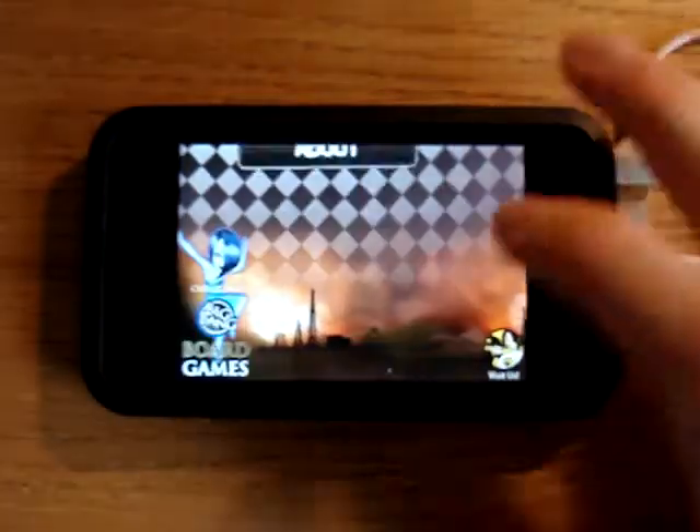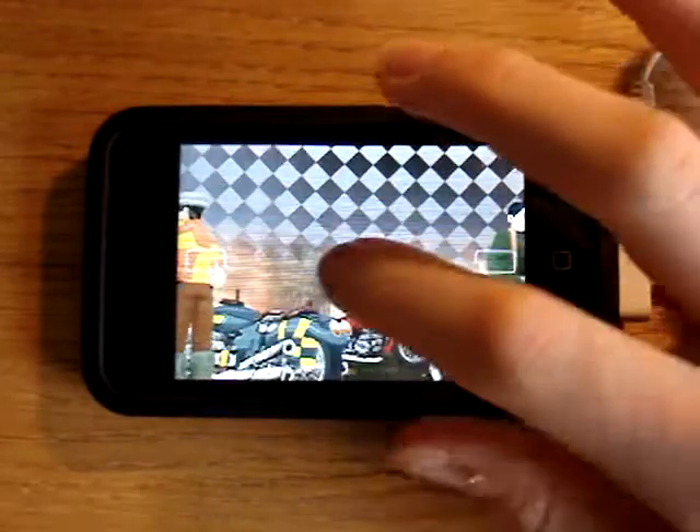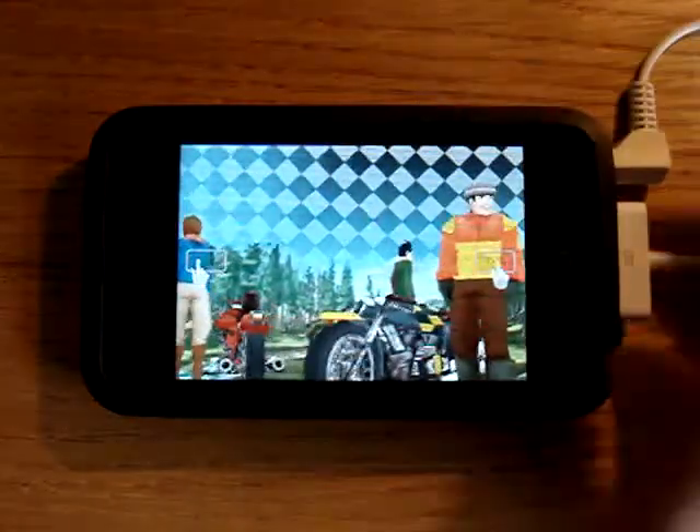Hello and welcome to Apple App Store Reviews. In this video I'm going to be talking to you about the application Moto Chaser. Here it is here.